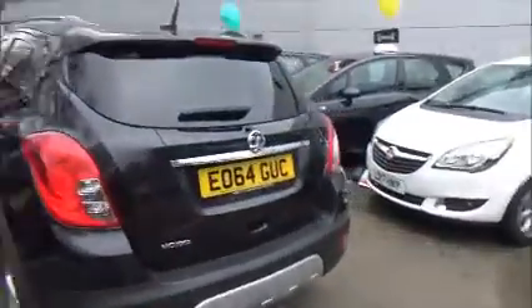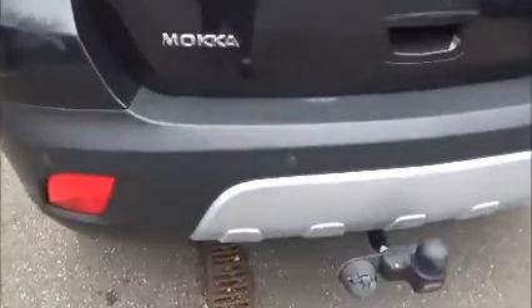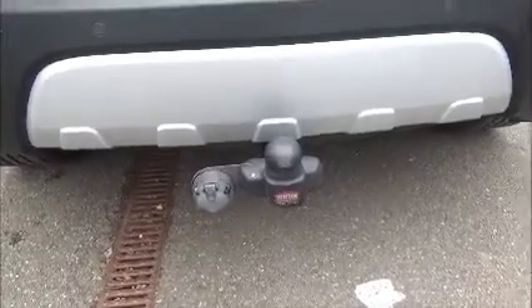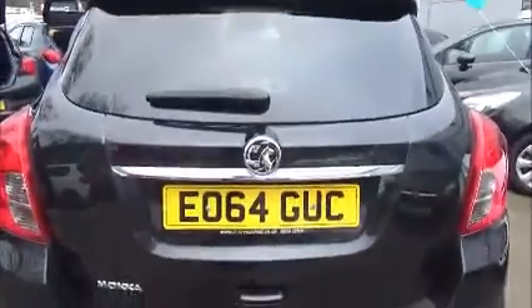As I come around to the rear, you can see there are rear sensors and the additional option of a towbar. This vehicle also has a rear wiper and a high-intensity brake level light.